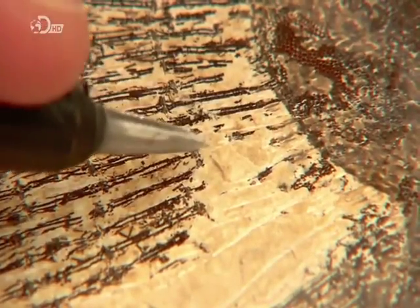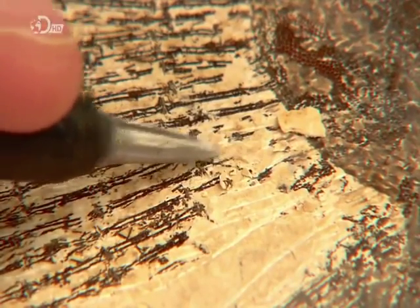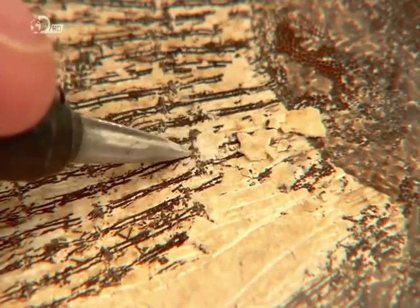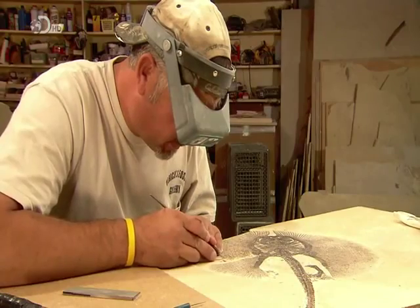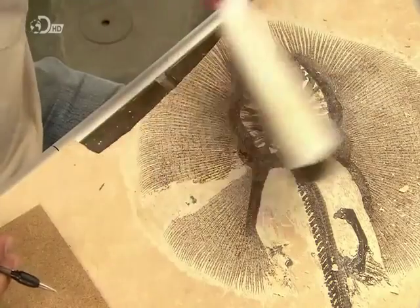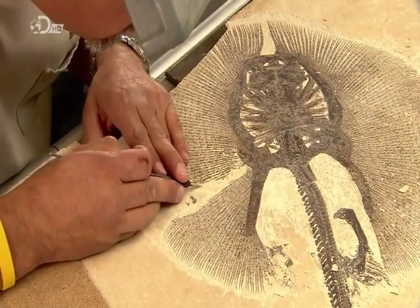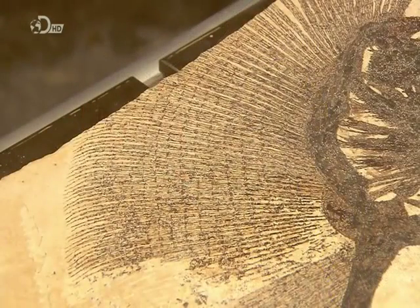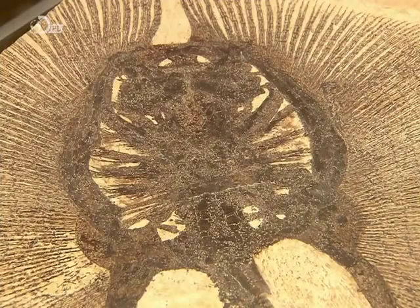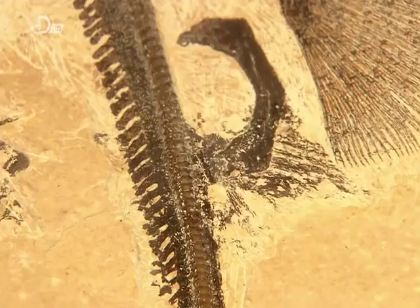How many layers of rock have to be scratched off varies. A fossil can be sitting right on the surface, or be buried a centimetre or two beneath it. This freshwater stingray, a rare find, is about as intricate as a fossil gets. This took more than a month to prepare.